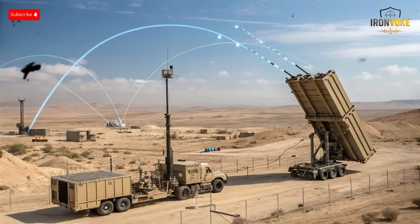For years, Israel's Iron Dome has been the core of its national defense, intercepting thousands of rockets and saving countless lives. But with every successful interception, one question grew louder: how long can Israel keep spending thousands of dollars for every cheap rocket it destroys? The Iron Beam might be the answer. This new system doesn't fire missiles — it fires light.